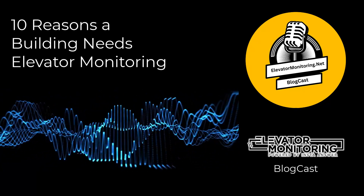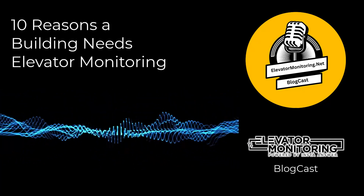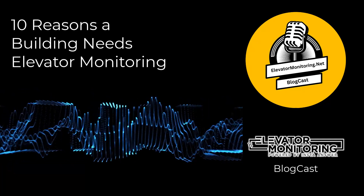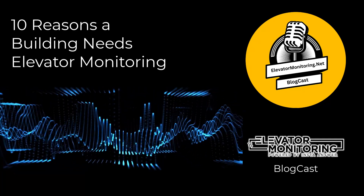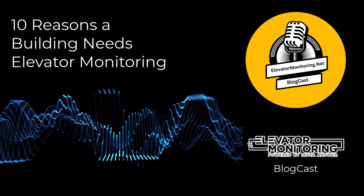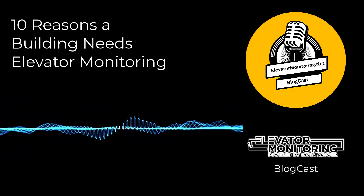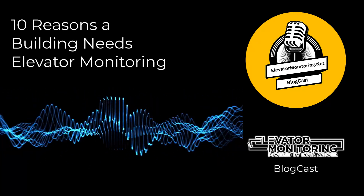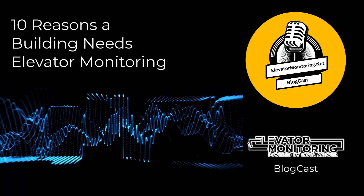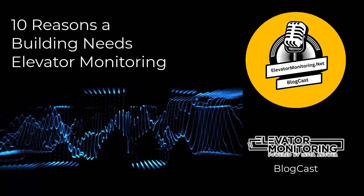6. Better Tenant and User Experiences. The reliability and responsiveness of elevators play a central role in shaping the user experience within a building. Elevator monitoring systems ensure that elevators are always ready and functioning, improving accessibility and convenience for everyone. This reliability creates a positive perception, which is essential for attracting and retaining tenants in both commercial and residential spaces. Data gathered from monitoring systems can also help enhance and customize elevator service, catering to the specific requirements of building occupants.